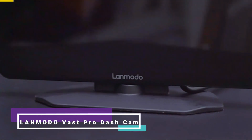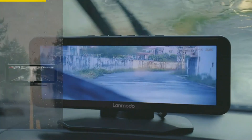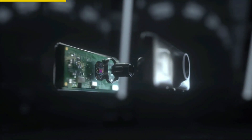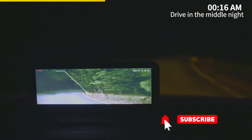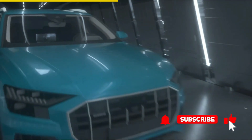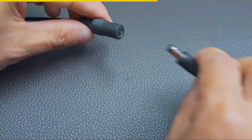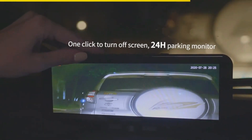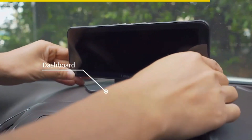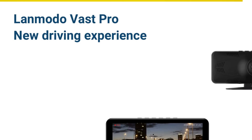Introducing the LandMoto VAS Pro Dash Cam, your ultimate driving companion. With its amazing features, this must-have car accessory guarantees your peace of mind on the road. Equipped with a Sony CMOS sensor, it captures high-resolution 1080p videos in low-light conditions, extending your visibility up to 300 meters ahead. The package includes everything you need, from the camera to the power plug and mount. With loop recording, G-sensor detection, and parking mode, it ensures added security. Don't miss out on the coolest car gadget that offers up to 28 hours of recording time. Upgrade now and drive with confidence.